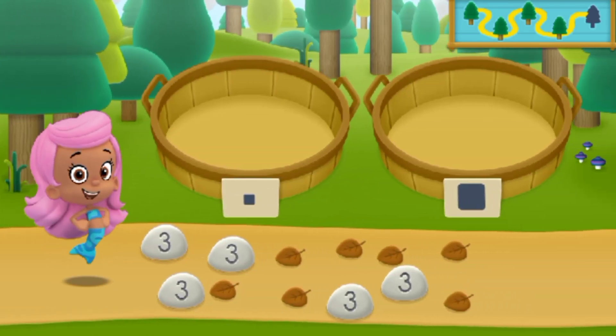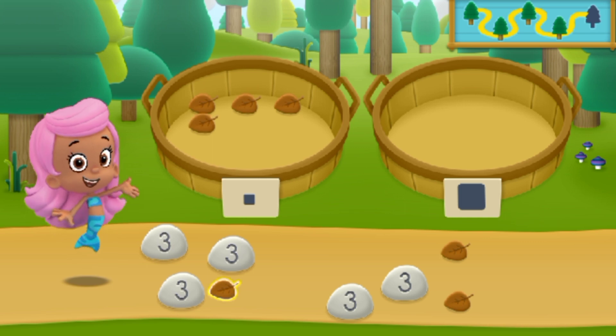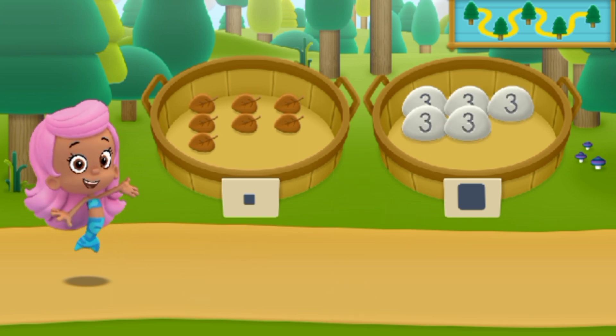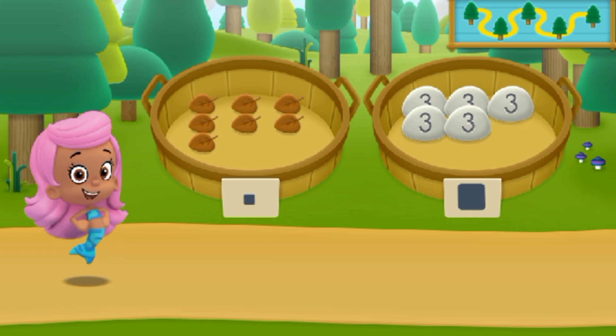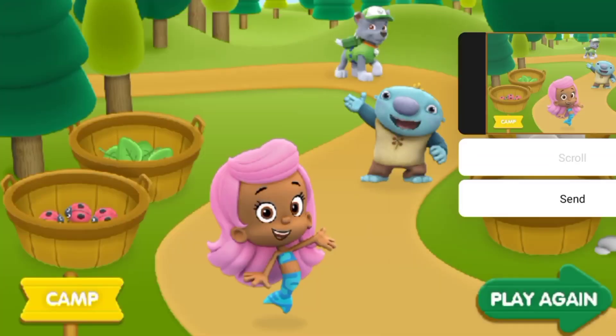We need to put our nature items into groups. Whoo-hoo! Awesome! You sorted everything from our nature hike! What a fin-tastic hike! Check out all the cool nature items we sorted!